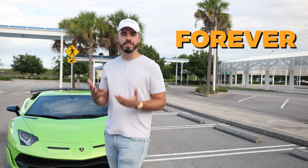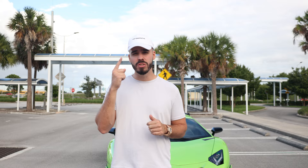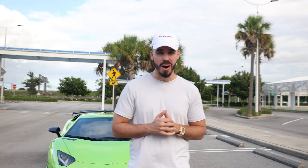Usually in videos like this, the guy walks around the car, shows you how nice it is, and it takes forever to finally tell you what you're here to find out. Well, I'm not going to do that — I don't want to waste your time. I do want to ask you to smash the like button so we could trick the YouTube algorithm into showing this video to at least one more person. So here it is: my monthly payment on this car is $5,254.